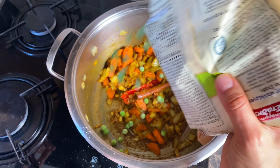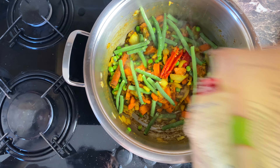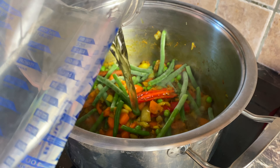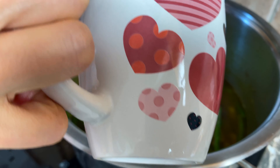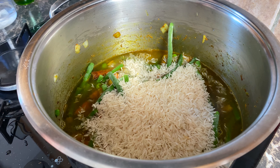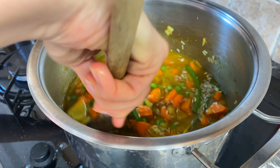I'm just going to add these frozen veggies — green peas and some green beans. Then I'm adding the water and the rice. I'm going to cook this until about 70% cooked and then stick it in the oven.